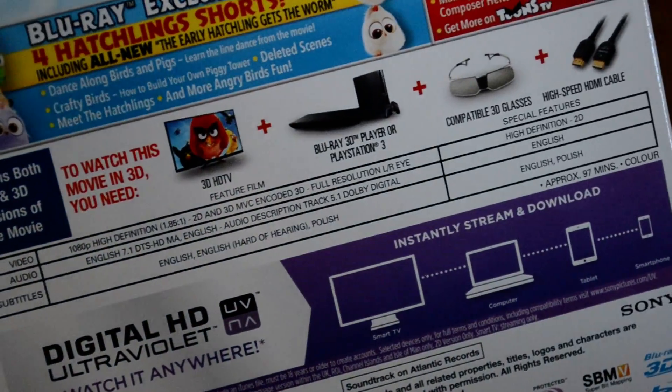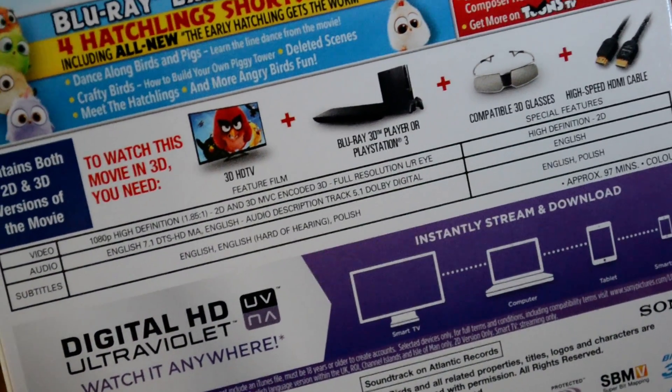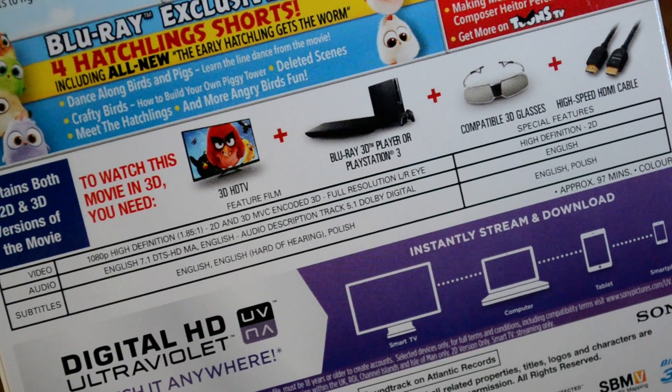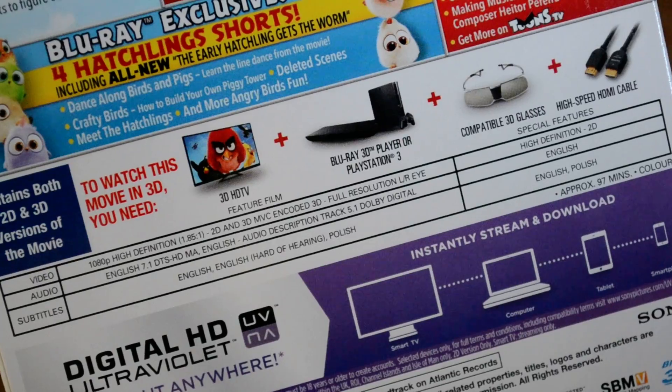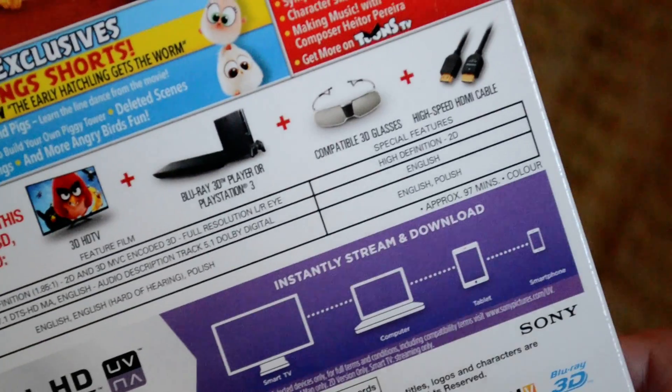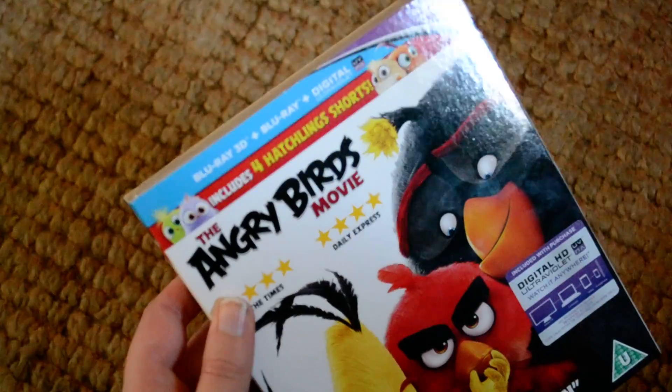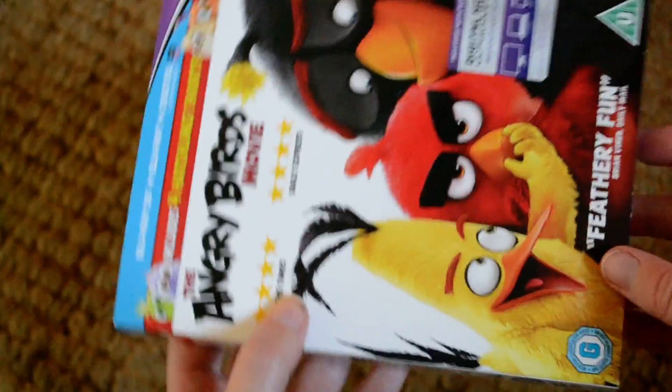These characters are so cute. Now let's see how long this movie is. For subtitles we have English, English for the hearing impaired, and Polish. There is just English audio and it is approximately 97 minutes in length. It is obviously from Sony. Now let's open it up and see what we've got inside.